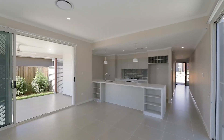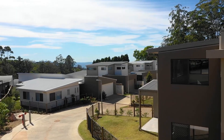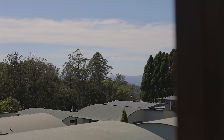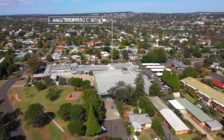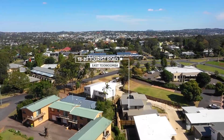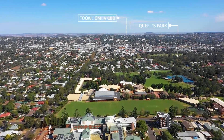You just have to see it to appreciate it. Sitting on top of the range, all units are built to take full advantage of the northeastern aspect, something we all desire year round. It is just a short stroll to the Range Shopping Centre, which has every convenience you could ask for. It's also a short drive to the CBD and Queens Park, as well as being just around the corner from Toowoomba's most prestigious schools.